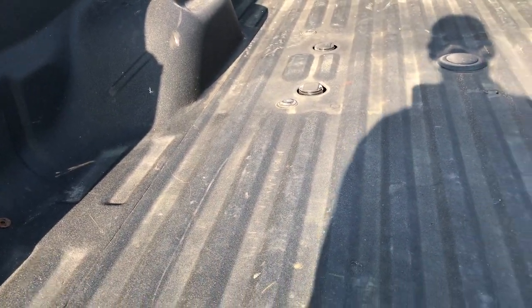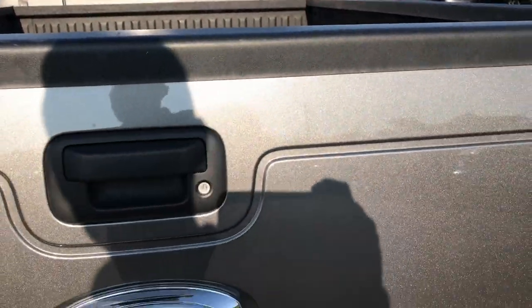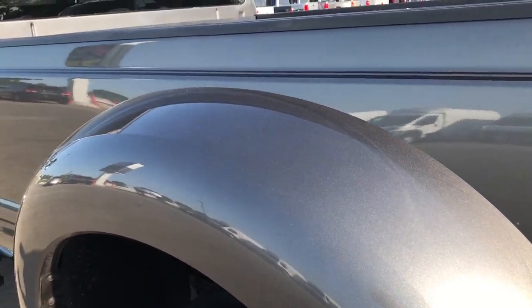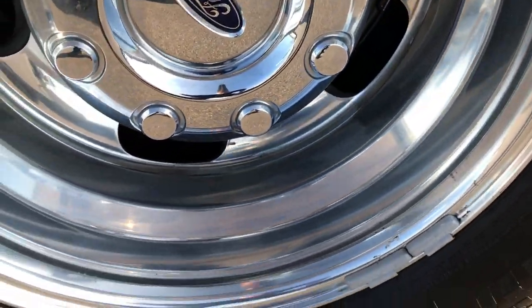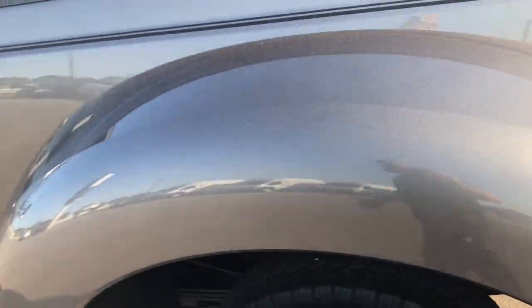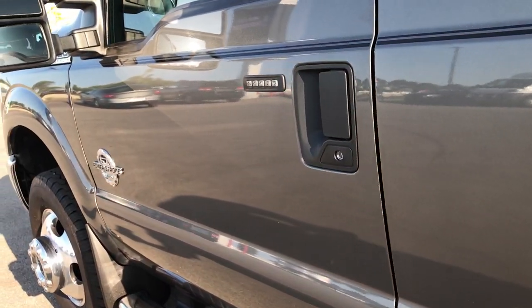It has a spray-on bed liner which quite possibly could have been a factory spray-on — looks really nice, very well done. Tailgate lifts up real easy, so it has a lift assist. As you go down this side of the truck you can see just how clean the body is. This back rim is in excellent shape as well, and these tires have just as much tread. Down this side you can see the dually tub is in excellent condition — you can really see that metal flake in the paint. Really good looking color, this sterling gray. Didn't see any dents or dings down this side of the truck — absolutely perfect.